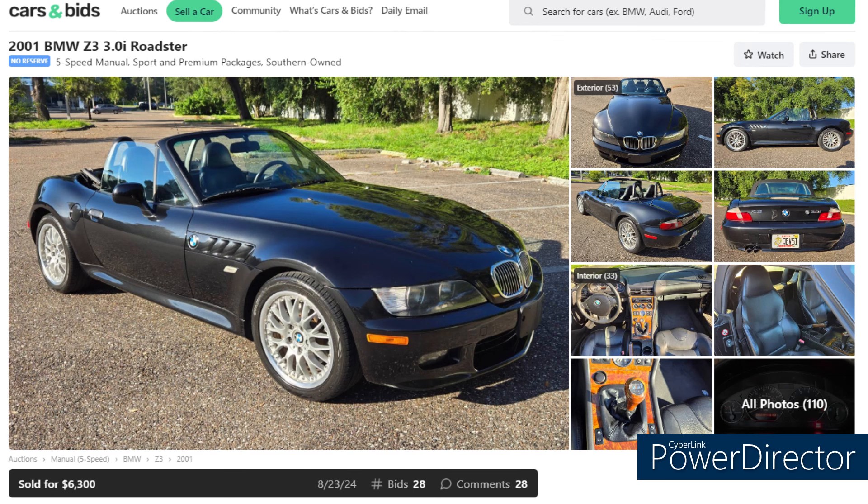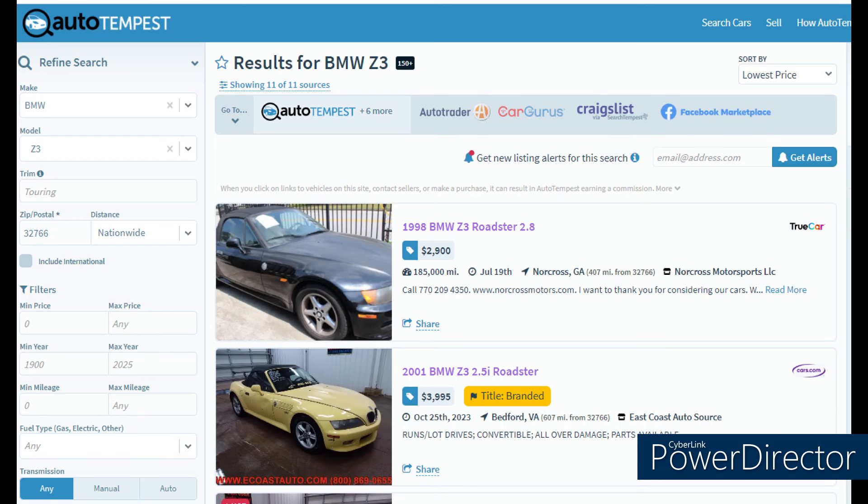Our last car from Cars and Bids is a 2001 3.0-liter five-speed roadster with only 83,000 miles. It has one minor accident on its Carfax — hitting a road sign — and a few other minor easy-fix issues, but it went for $6,300 here in Florida just a couple days ago. To me, that is a really nice price.